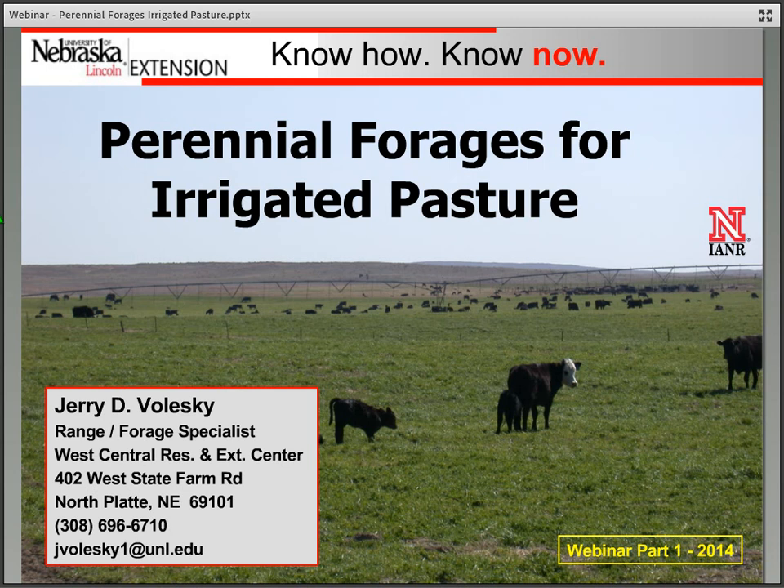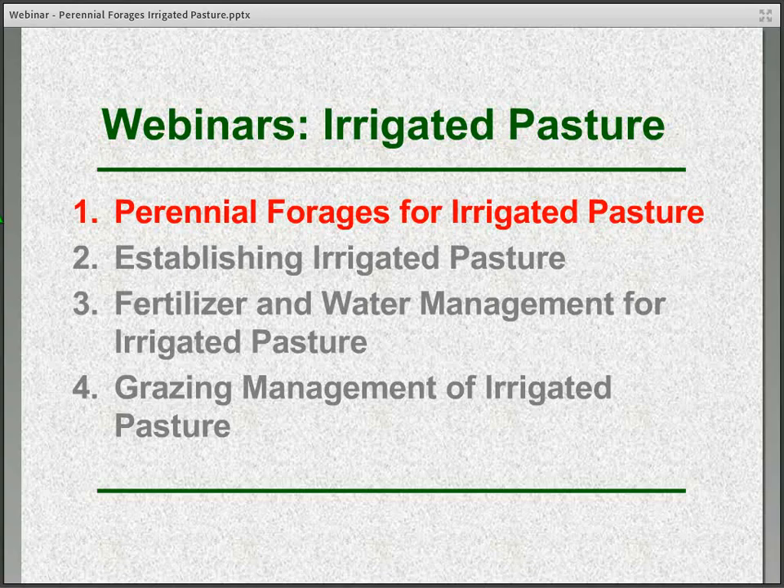Hello everyone, this is Jerry Valeski, Range and Forage Specialist with UNL West Central Research and Extension Center in North Platte. Welcome to today's webinar. This will be the first in a four-part series dealing with the overall topic of irrigated pasture. Today we'll specifically talk about the different perennial forages that we might use for irrigated pasture.